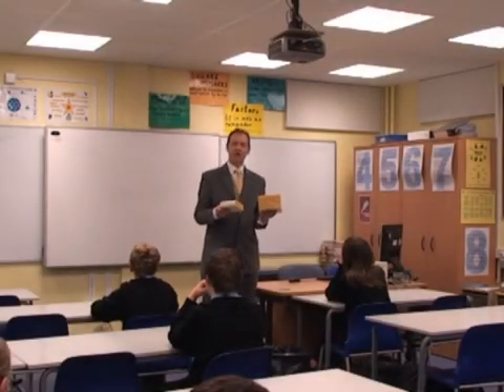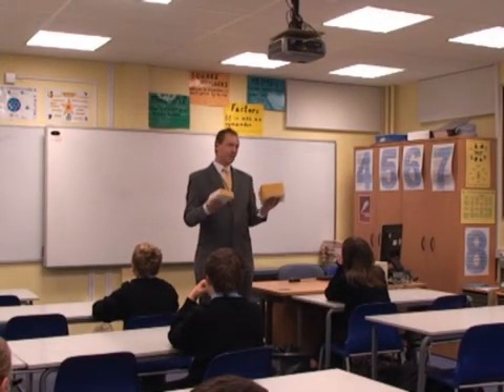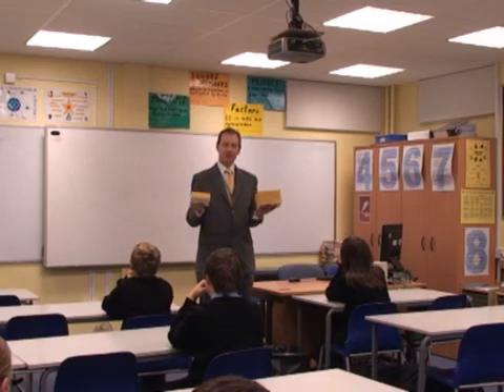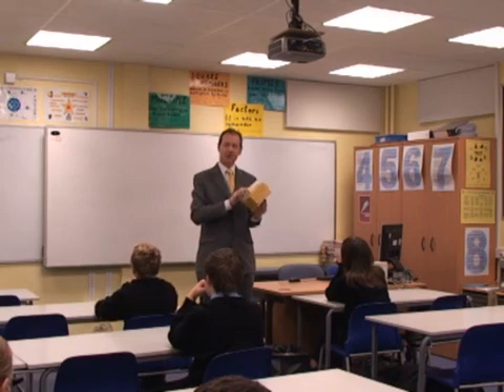We're back in the room which has got the highest level of treatment again. The pupils have arrived now, and hopefully you can really see the contrast between the other rooms that we've looked in. This is a much nicer environment to work in. Again, it's treated to the BATOD standard, which is 0.4 of a second reverberation over a wide range of frequencies.